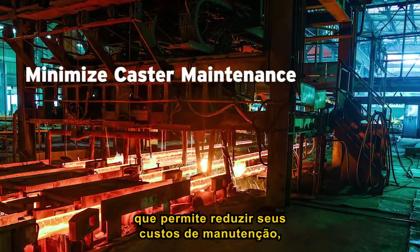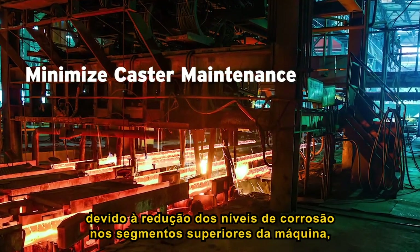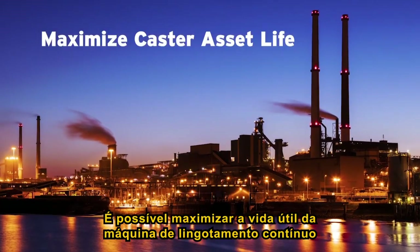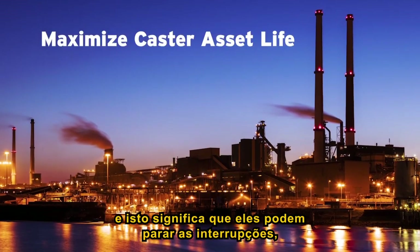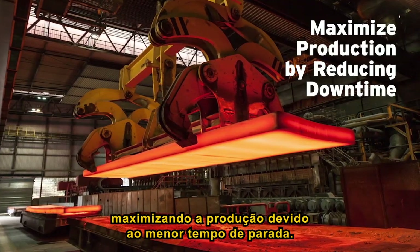It allows them to minimise their caster maintenance due to the reduced level of corrosion on the upper roll segments, supporting structures, and walkways. They can maximise the asset life of their caster, and it has meant that they could stop stopping — ultimately maximising their production due to less downtime.